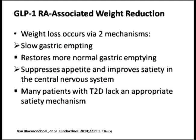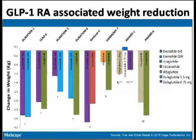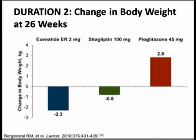Weight reduction is very important. It occurs because of slow gastric emptying and suppressing the appetite and improving satiety due to GLP-1's action in the central nervous system. Looking at weight reduction across all GLP-1 receptor agonist development programs, you find from 1 kg to on average 4 kg of weight loss. Exenatide extended release causes 2.3 kg of weight loss, compared to pioglitazone which causes 2.8 kg of weight gain.